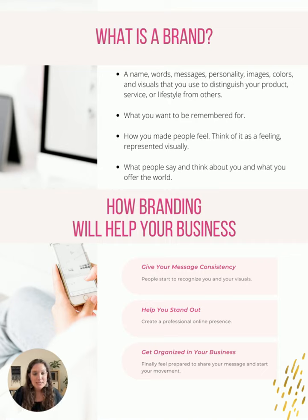How branding helps your business: it gives your message a lot of consistency. When people start to see your information, they're going to recognize you and your message, and they're going to connect with that feeling that you give them. We all have a feeling when it comes to brands that exist in the world. It's really going to help you stand out. And what I hear the most from people I've worked with about their branding is it finally helps them feel organized in their business — they can actually show up online because they have things figured out and they're clear about exactly what their message is.